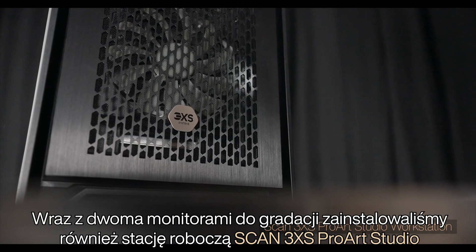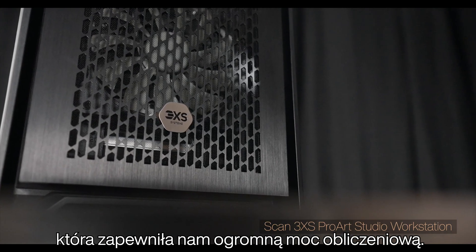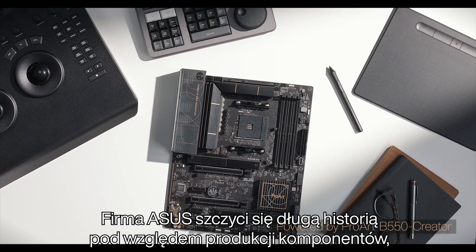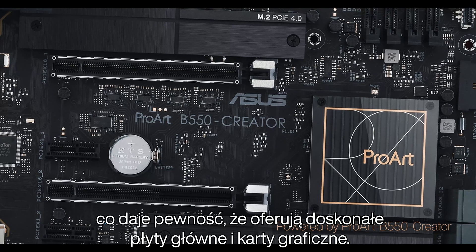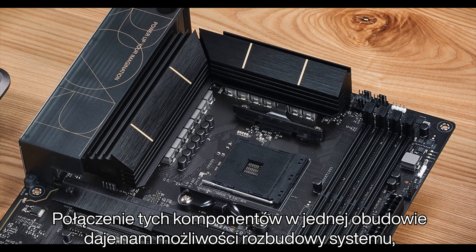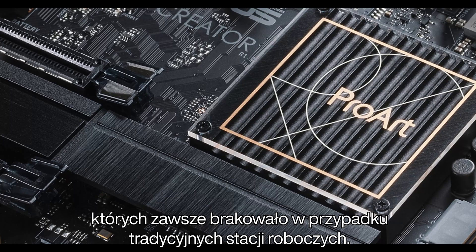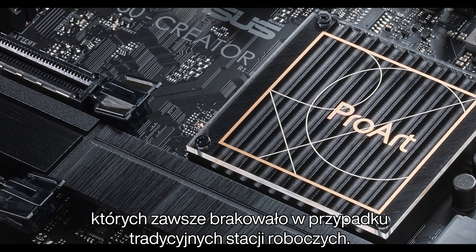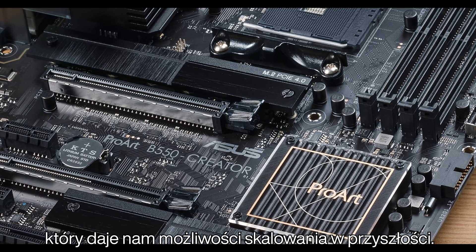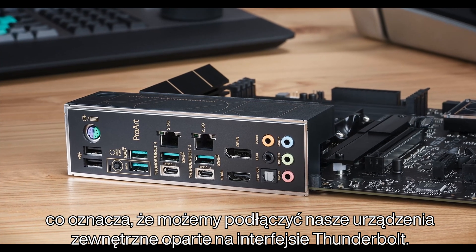Along with the two grading monitors we've also had installed the SCAN 3XS ProArt Studio workstation, which has given us a whole new uplift in both processing capability. Asus have a history in terms of components — we know that they make great motherboards and graphics cards — and putting them all together in a single box gives us that upgradeability factor that we've always been lacking with more traditional workstations. We're quite excited to get a 16-core AMD device that is scalable for us. It comes with Thunderbolt 4, so that means we can plug in our external devices that are Thunderbolt based.